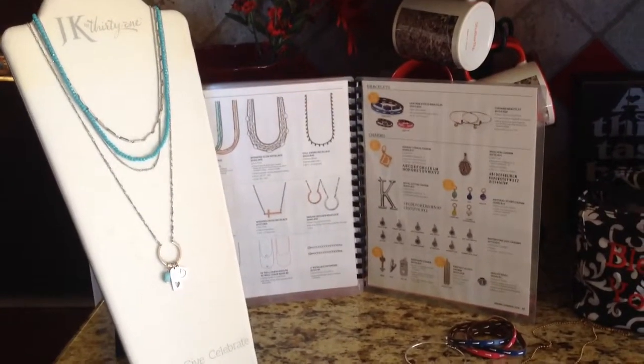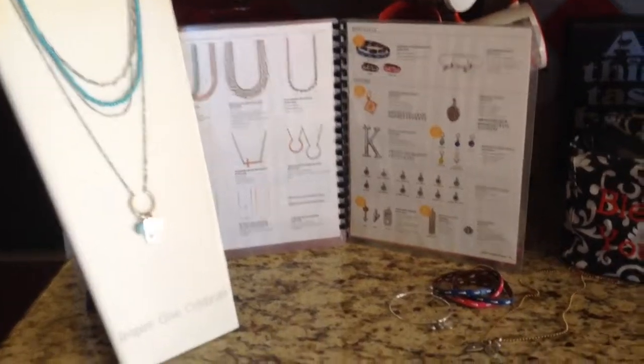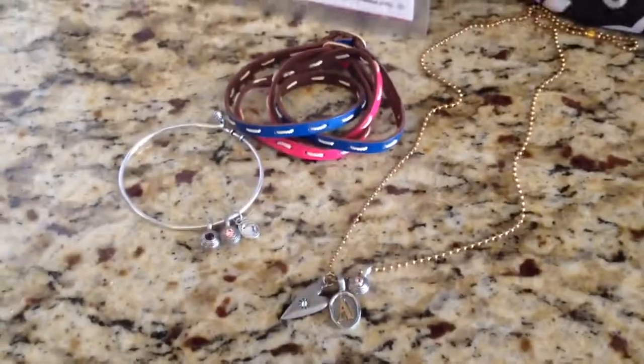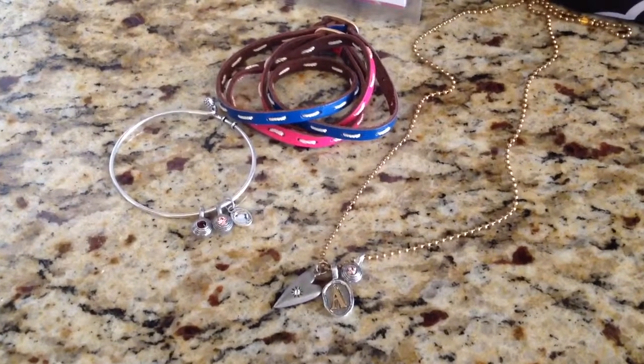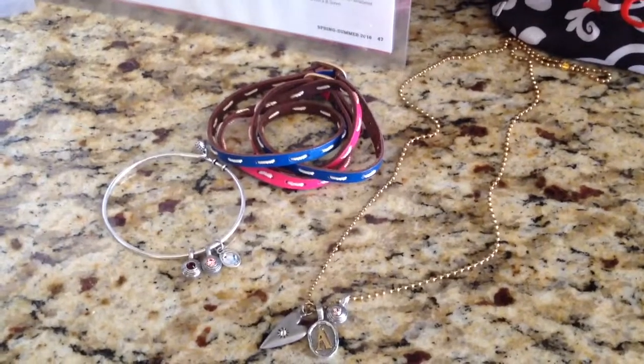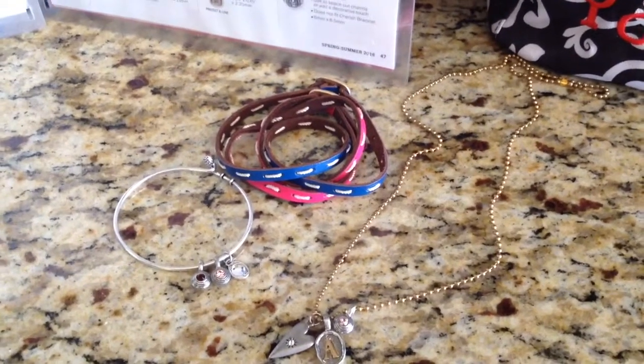Okay ladies, this time I'm going to show you a little bit of a different look. In our last video I showed you the 24 inch ball chain with the charms, the gold chain, and I showed you the leather bracelets — there they are stacked up in that cute pink and blue.